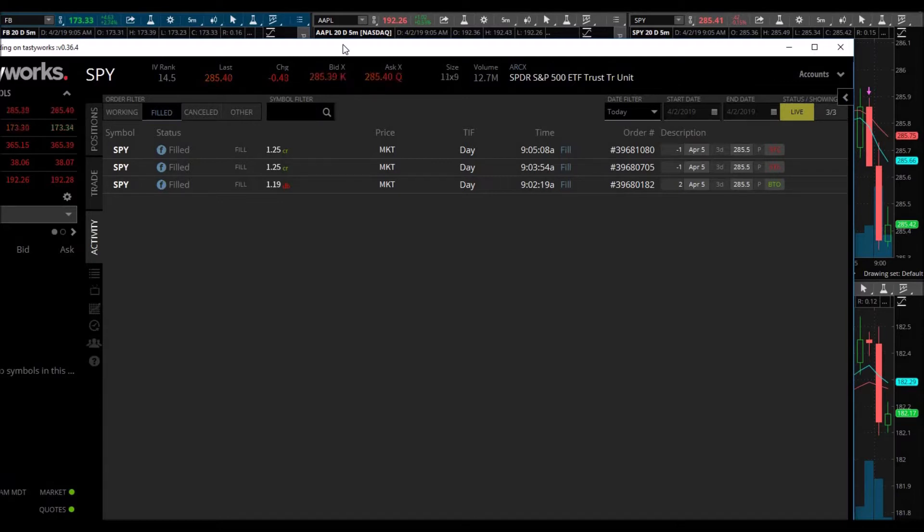Thank you everybody so much for watching — don't forget to smash that like button and subscribe button down below. What's up everybody, this is Giovanni from SPY Options Trading. Before we begin, I just realized I never actually announced what I was trading — of course I traded SPY.